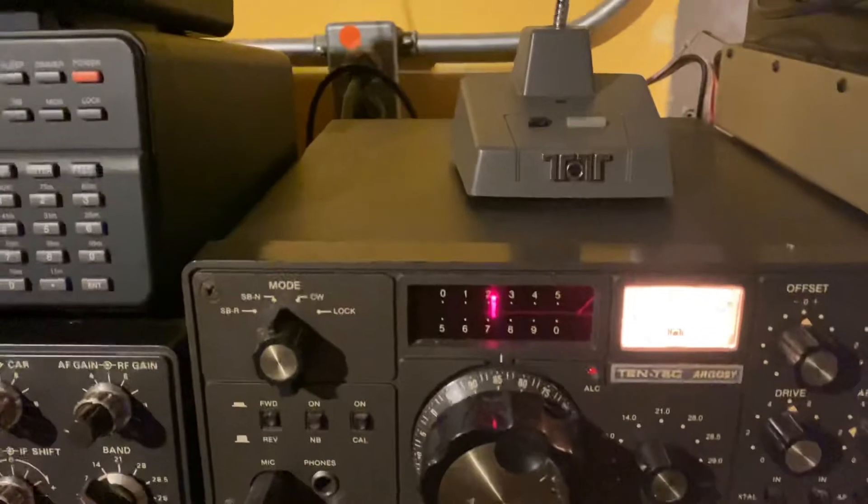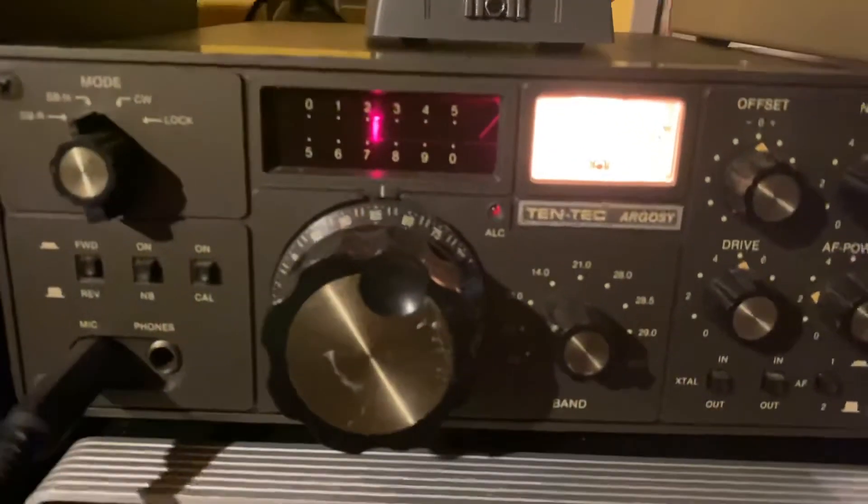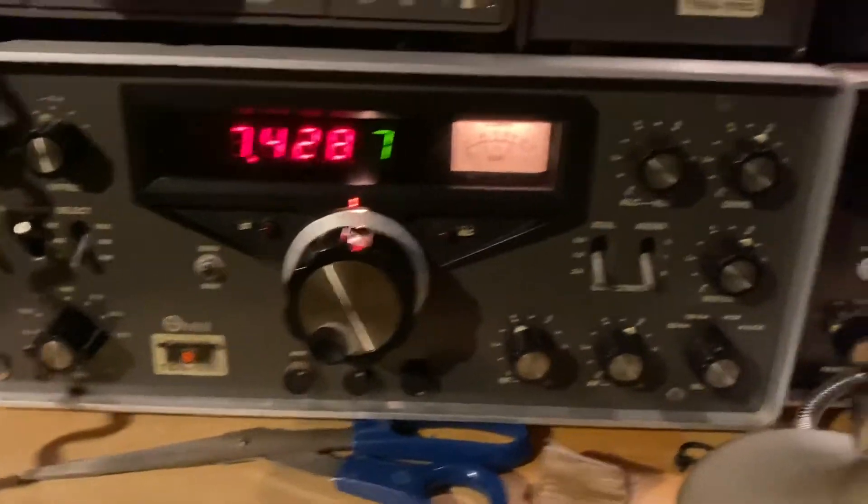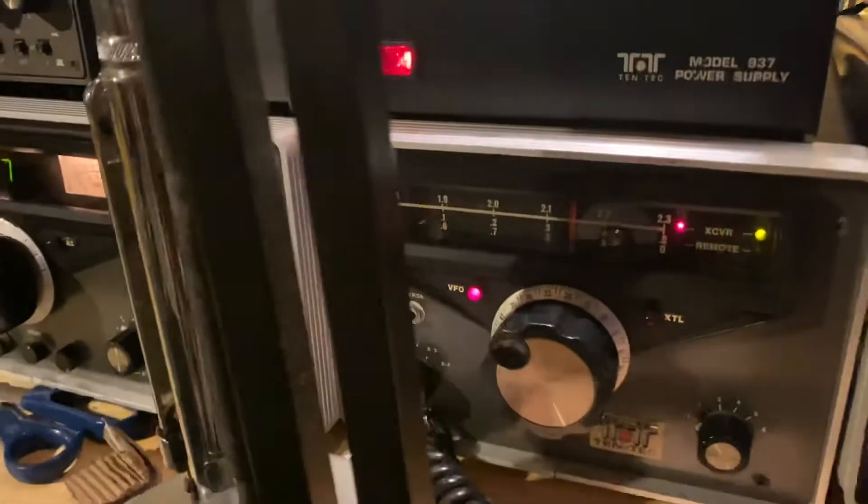Then we got some Tentac stuff. We got the old Argosy and a nice Omni, baby. This Omni has all of it — it has the VFO there, power supplies with it. Everything. Awesome. Nice Tentac power supply.